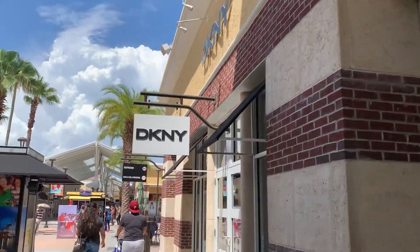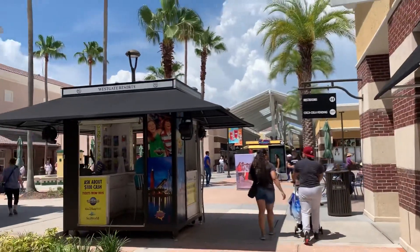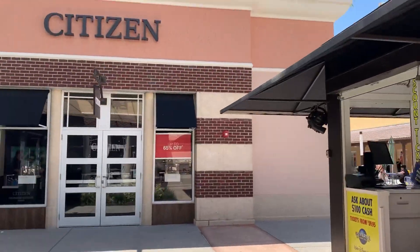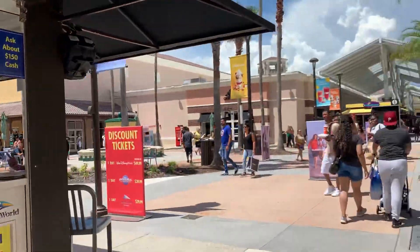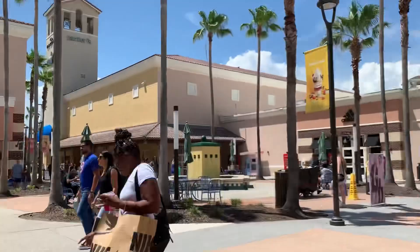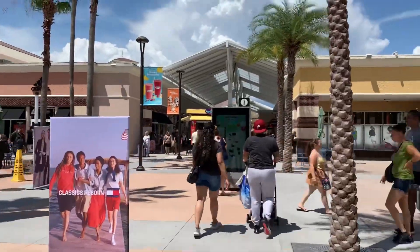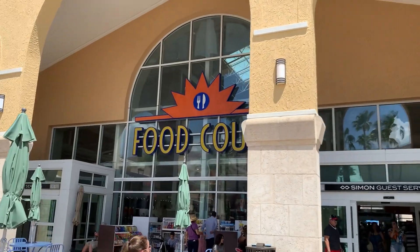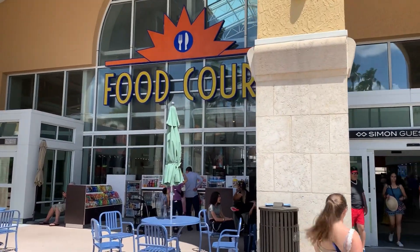Over here there's DKNY. There are like three Starbucks here, and Adidas is over there. We also have a Citizen store, Banana Republic — can't forget that — and here in the food court we have a Shake Shack. Remember to like, share, and subscribe.